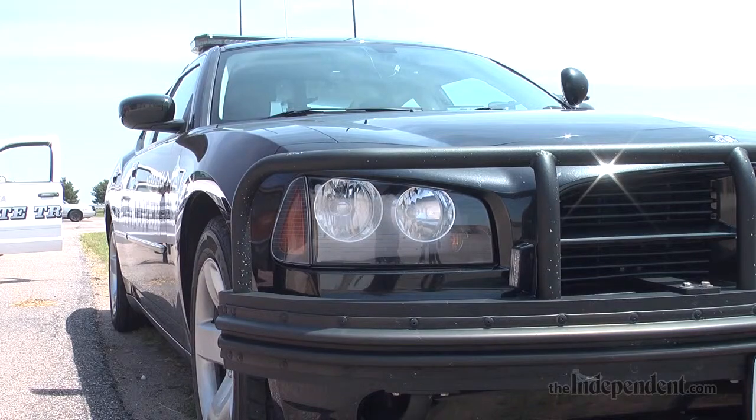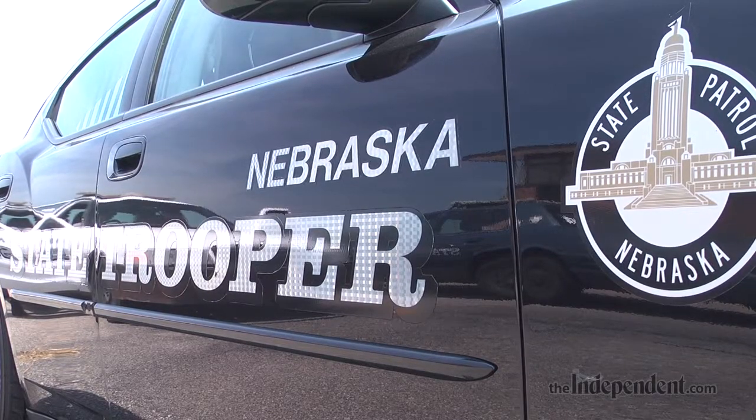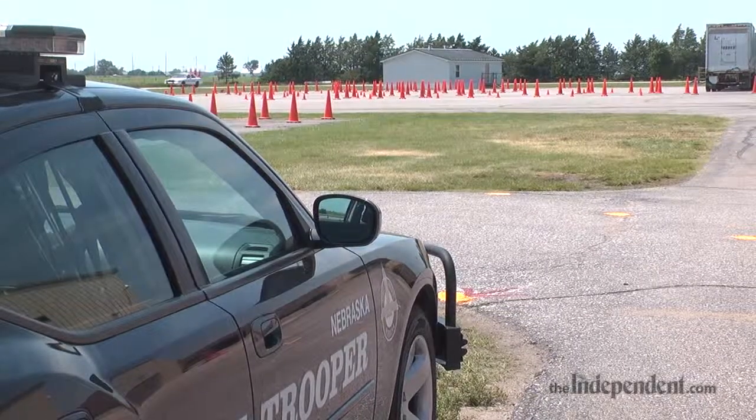Not so much teaching them, just giving them some exposure to what law enforcement driving is like, mainly focusing on things they might encounter with pursuits or just responding to some type of scene that they have to go to in an emergency.